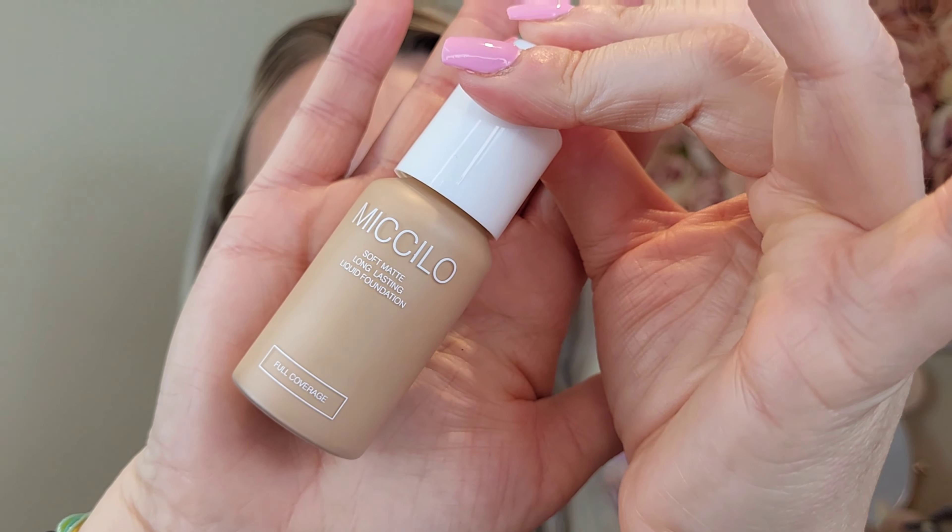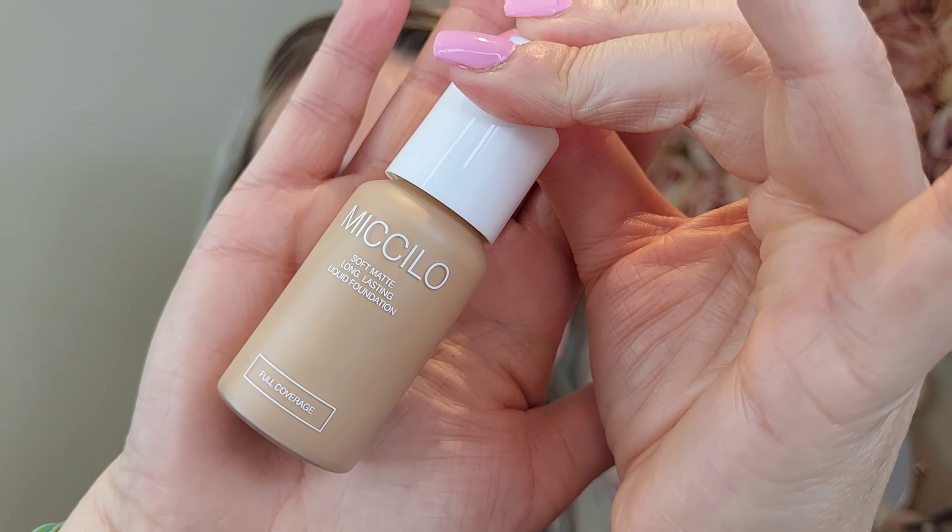First up I'm going to go in with foundation — it's the Michelo foundation, just here. I've got the shade 104, which is Buff Beige. I think it's about £26, or you can get a set of three for about £34 — they're all different colors, with a light set, medium set and dark set. This is kind of the middle shade they do, with a lighter foundation good for winter and a darker one good for when I've got a tan. So I'm going in with 104.